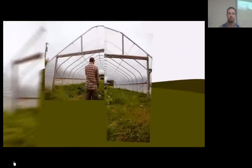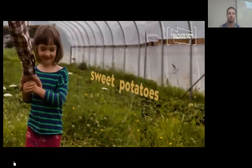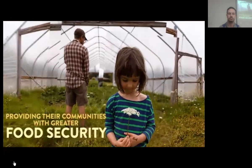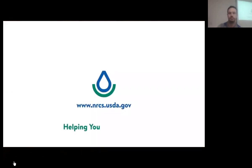Perhaps the best thing about high tunnels is that they help farmers furnish their communities with more diverse local crops, reducing energy and transportation costs, and providing their communities with greater food security. To learn more about NRCS assistance with high tunnels, visit your local NRCS field office or nrcs.usda.gov. NRCS — helping you help the land.